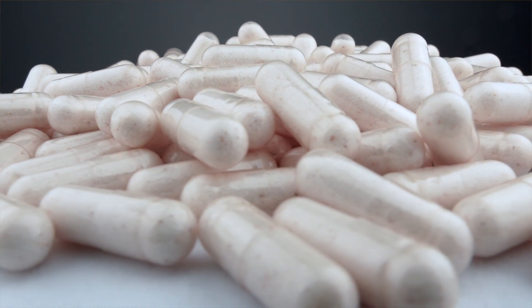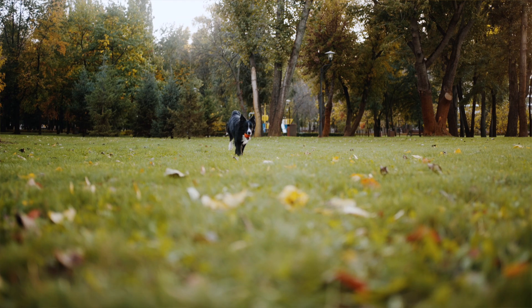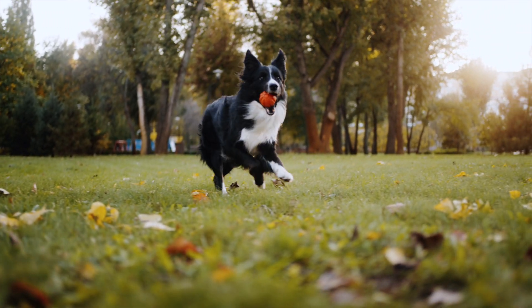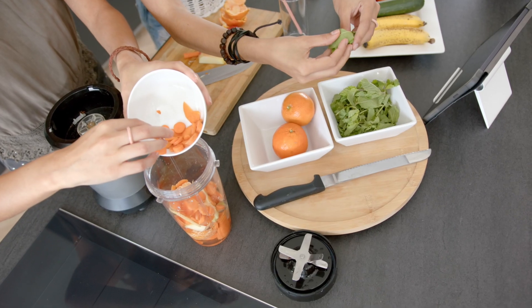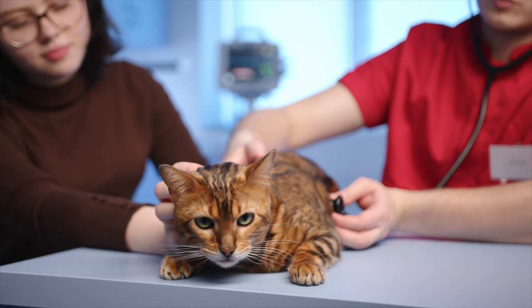Last but not least, and these two often come together in the same product: L-carnitine and taurine. Taurine helps maintain the structure and function of the heart muscle and is involved in the regulation of calcium levels in the heart, which is essential for proper heart contractions.